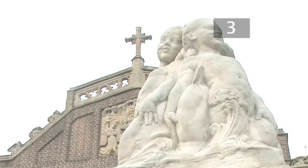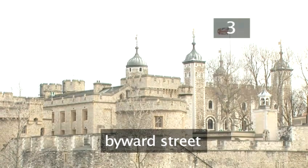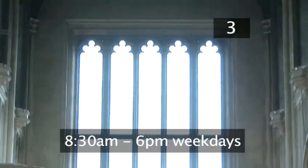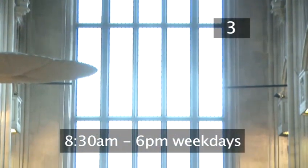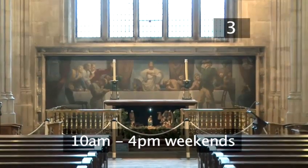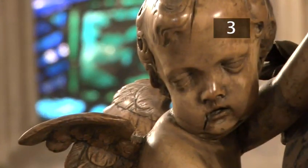Step 3: Where is it? All Hallows by the Tower can be found on Bywood Street, opposite the Great Tower of London. Tower Hill is the nearest tube station. The Church is open from 8:30 till 6 on weekdays and 10 till 4 at weekends. Entry is free with a small admission fee for the Undercroft Museum. You can also leave a voluntary donation to the Church to show your appreciation.